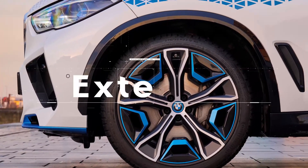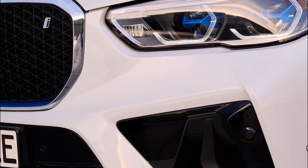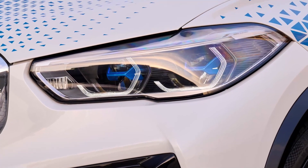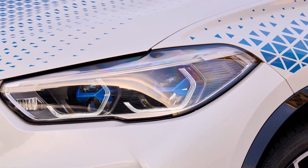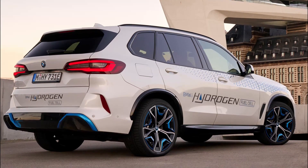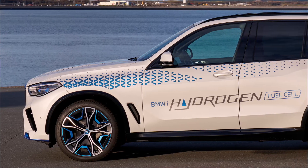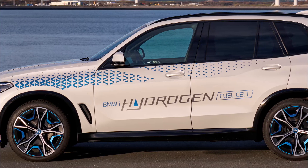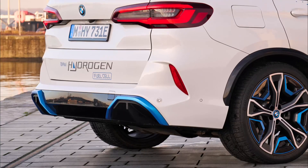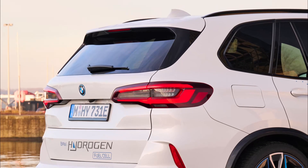Seeing as BMW has used the existing X5 model to create its limited run of iX5 hydrogen cars, there is much that is familiar. Design-wise, it's essentially the same, with only cosmetic touches making the SUV look different to the normal edition. All cars come in white and have distinctive blue decals that run from front wings and peter out as they flow down the doors. The same message is displayed on the bottom half of the split tailgate.